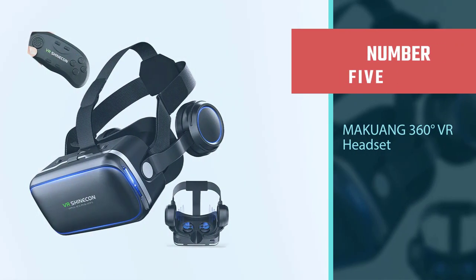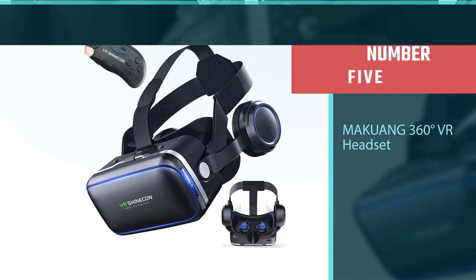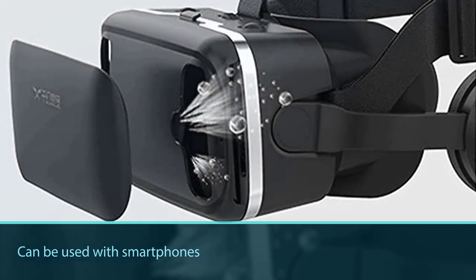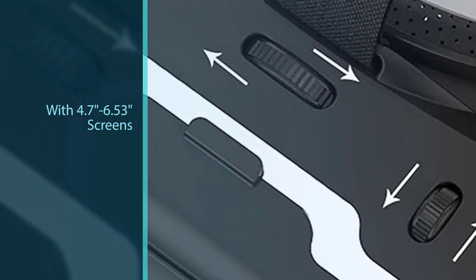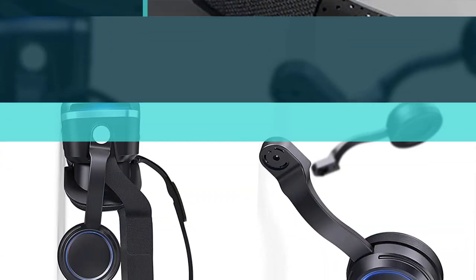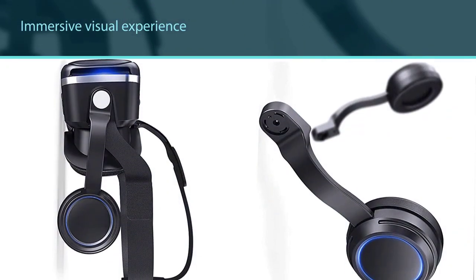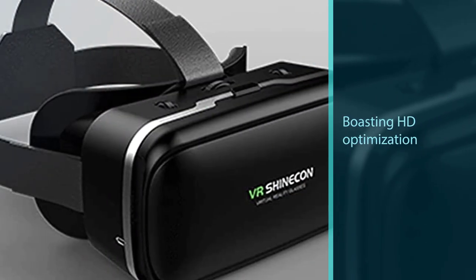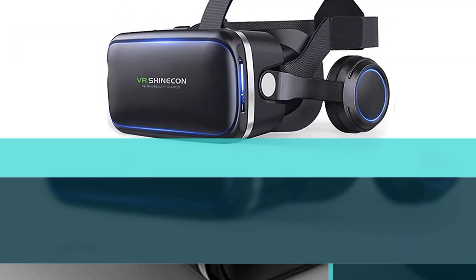Number five: Markoang 360-degree VR headset. These virtual reality goggles can be used with smartphones with 4.7 to 6.53-inch screens to bring a totally immersive visual experience. Boasting HD optimization and 3D game support, you'll put yourself right into action with games, movies, and more. The upgraded VR glasses feature a large field of view and a 360-degree closed stereo hi-fi headset. You can adjust the position of the spherical resin lens by moving the button on top of the VR glasses.